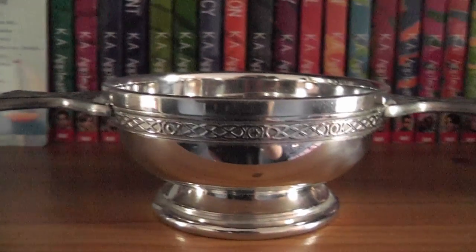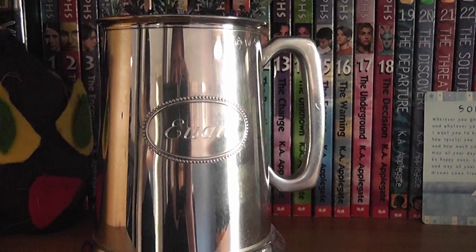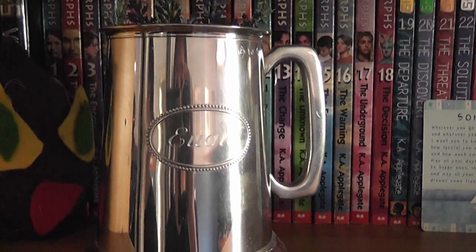In the middle is a quaich, which I believe is a Celtic thing that people use to drink out of. Then there's a nice little card message that my parents got me at some point, and a tankard that I received for either my 18th or 21st birthday which contains the bit of thistle that I wore to my school prom.